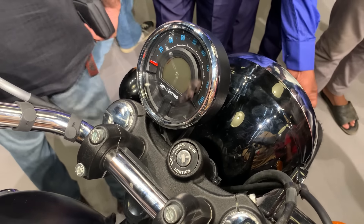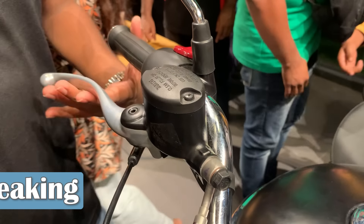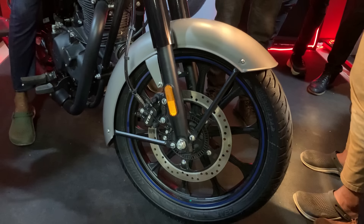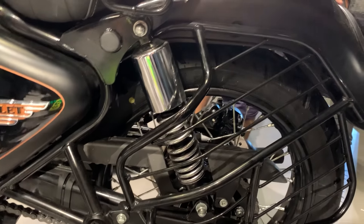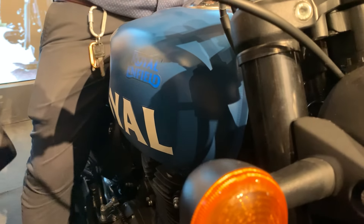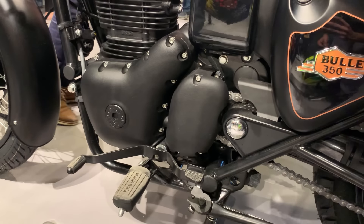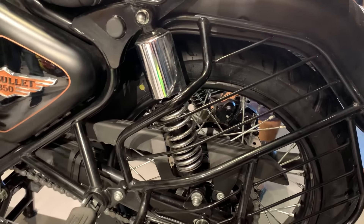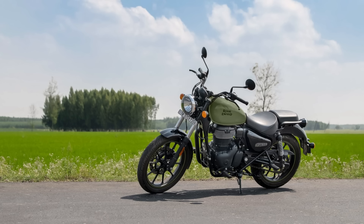Everyone is able to control the Hunter 350 easily. Now for braking — overall the braking is very good across the lineup. All models get disc brakes, and the Bullet 350 also has a drum brake option. The Meteor 350 rear brake in particular is very good.